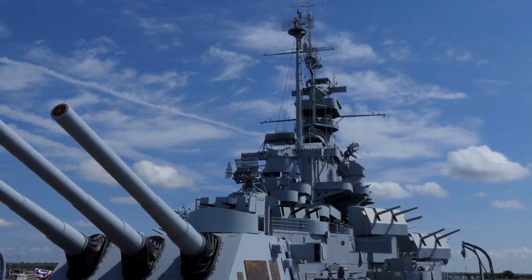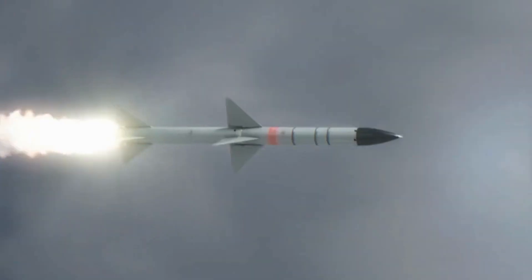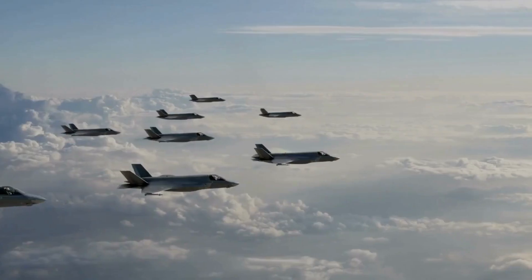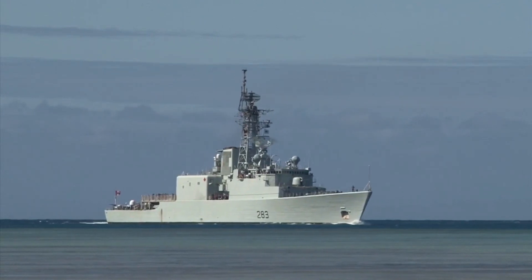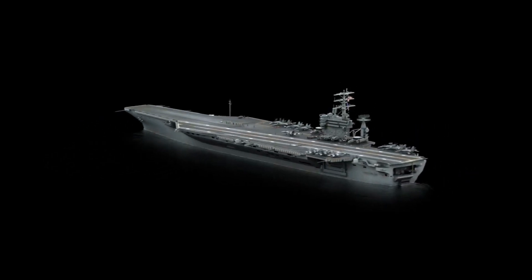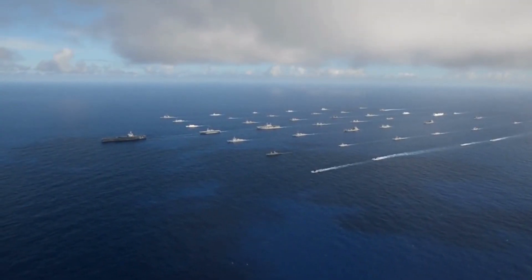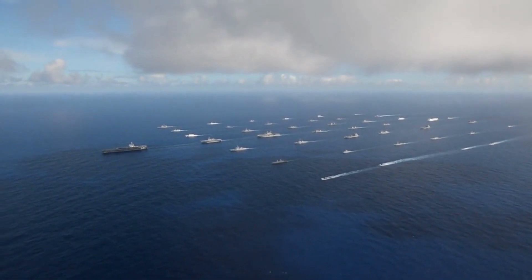Aircraft carriers are not invincible, however. They face threats from submarines, missiles, mines, torpedoes, and enemy aircraft. They also require extensive protection from escort ships such as cruisers, destroyers, frigates, and submarines. They are expensive to build and maintain, costing billions of dollars each, and are subject to political and diplomatic constraints that may limit their access to certain regions or waters.